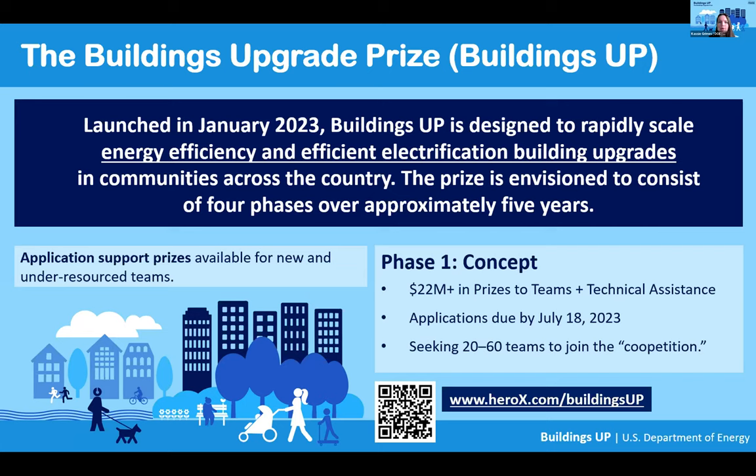An application support bonus prize is also now open to support new and under-resourced teams to develop and submit a Phase I application. Application support prize winners will receive $5,000 and 10 hours of technical assistance to help them develop their Phase I submission. The deadline to apply for the application support prize is April 14th.